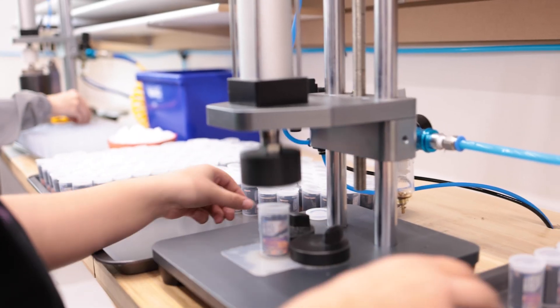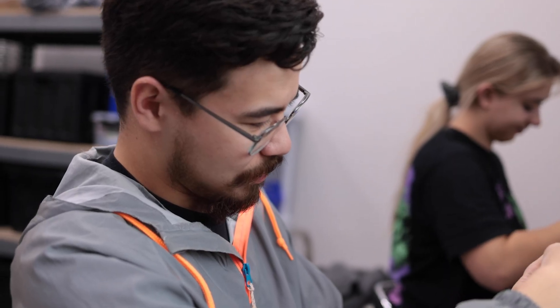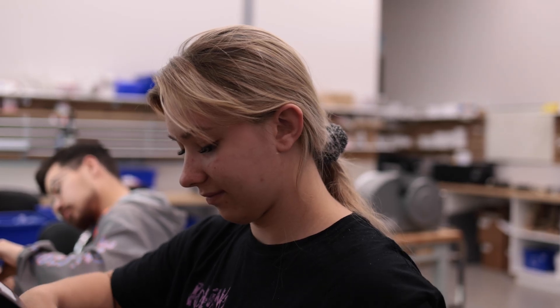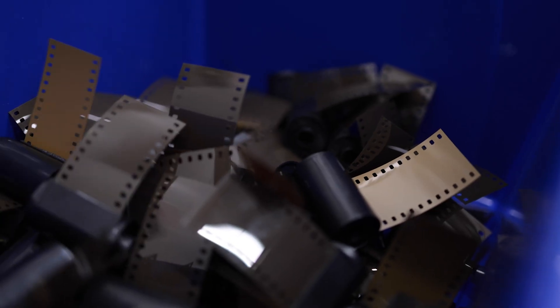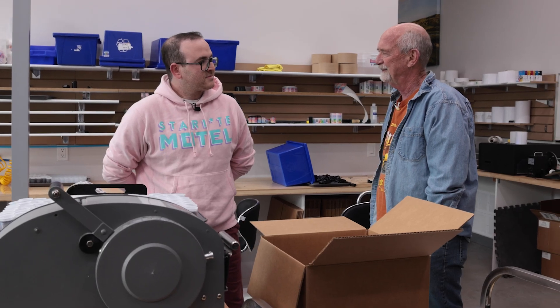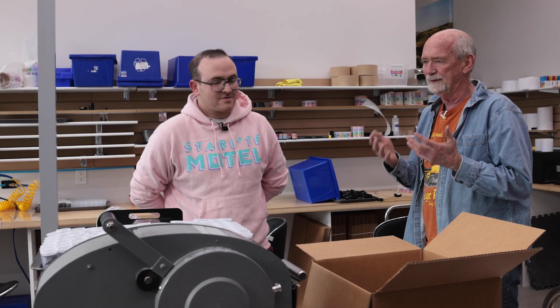Right next to where film labels are being printed, what's going on here? This is our film conversion room. Everything in that direction is top secret and cannot be shown. We have four machines that I've designed — we did the base design and have a mechanical engineer that works with me. The machines have a production capacity, with a competent operator, of between 1,000 and 1,100 rolls per day per machine, and we have four of them. So we're somewhere between 4,000 and 4,500 rolls a day available — and that's using our plastic cassette.